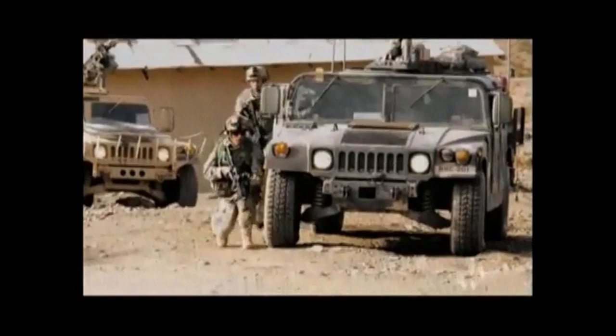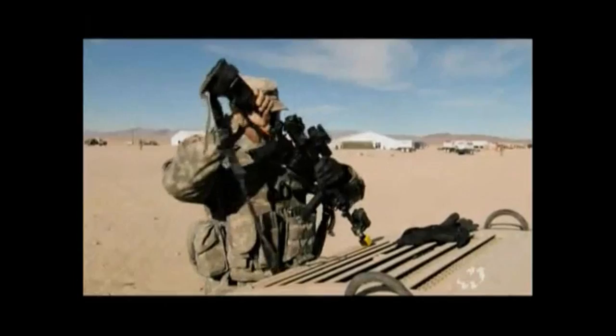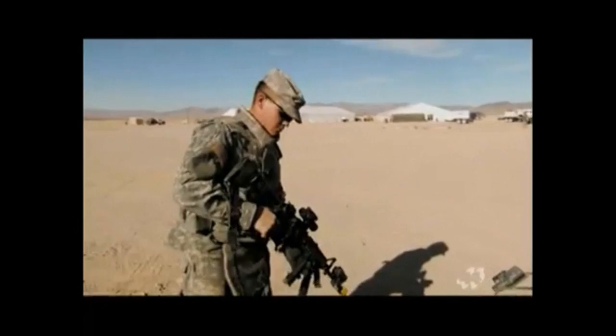Today, the assault rifle is the standard firearm of virtually every soldier in the world. It's popular because it's versatile, capable of single shots and bursts of fire. The U.S. Army's current weapon, the M4, is highly advanced and evolved from the American M16. But in the world of assault rifles, it was a lower-tech weapon — the AK-47 — that proved most accessible.